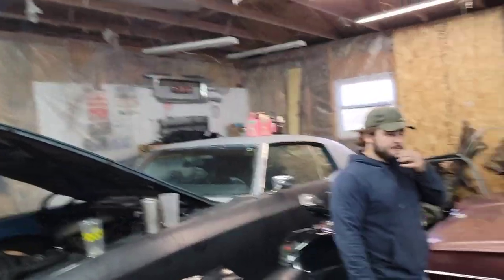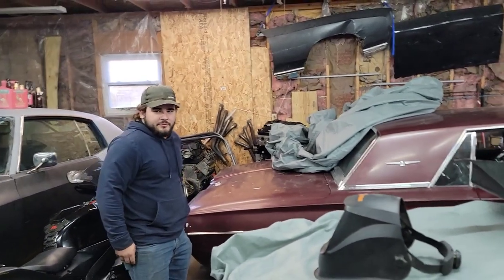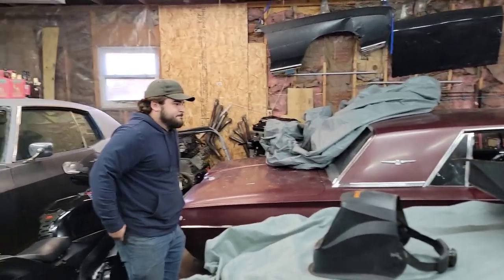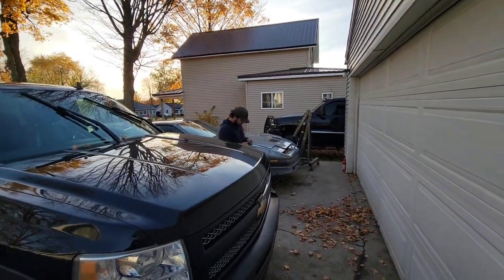For everybody who decided they were gonna watch the rest of the video all the way to the end, we'll tell you now what we sort of bought the car for. What are we doing today, Rob?